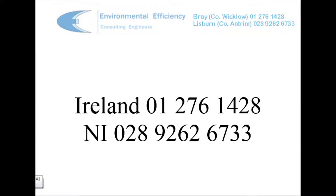So, if you want to reduce energy costs, please contact us, either by phone or by email.